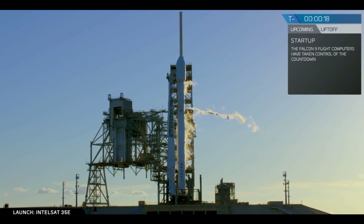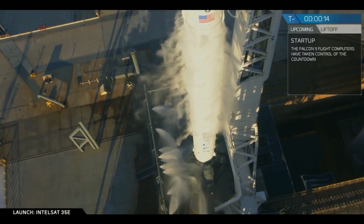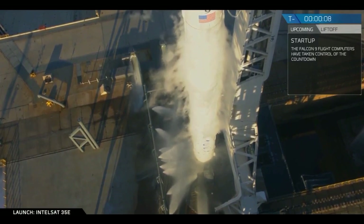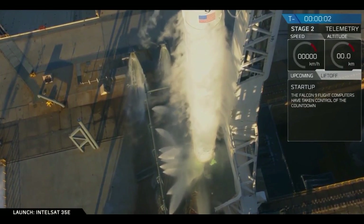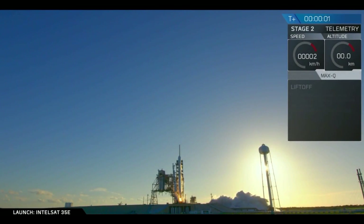T-minus 20. Falcon 9 is configured for flight. T-minus 5, 4, 3, 2, 1. Ignition. Get the position.